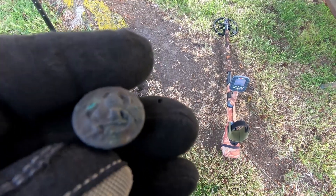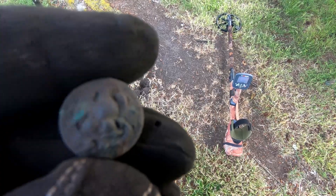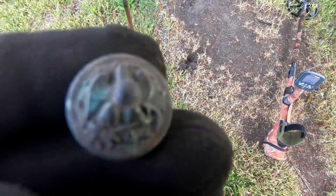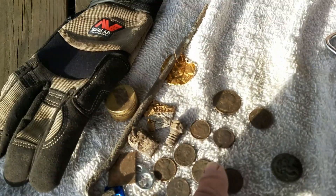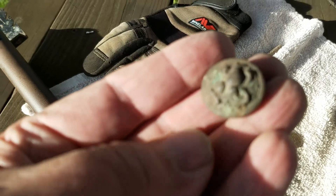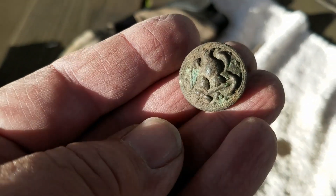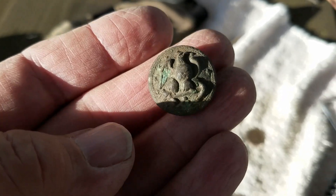An eagle on an anchor — my oldest button yet. I'm real happy about that one. I'm not a button guy, but I'm real happy about that. Still not sure exactly how old it is. The house was built in 1934. Found 14 pennies, two dimes, a Canadian penny, and a quarter — plus some foil and other trash. But the best of it by far is the eagle-and-anchor button. It's a two-piece with two holes in the back. If anybody can tell me how old it is, write it in the comments.